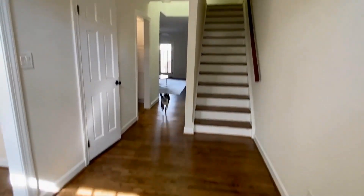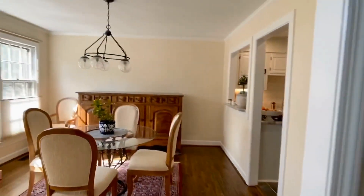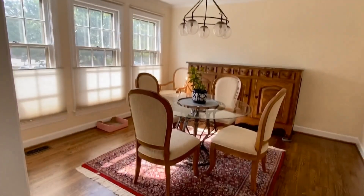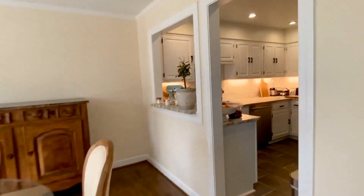We walk into this foyer with beautiful hardwood floors. This is a pet-friendly home as long as the pets get approved. This is the dining area in the front — a beautiful dining room that could also be used as a living room. You know, flex space.